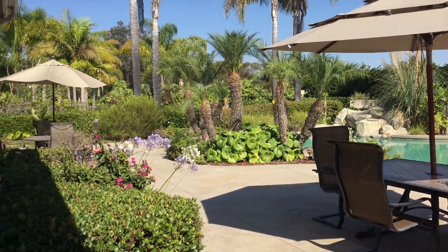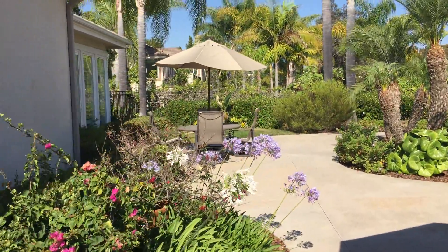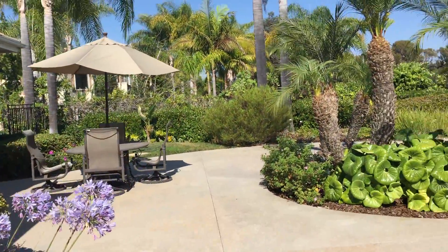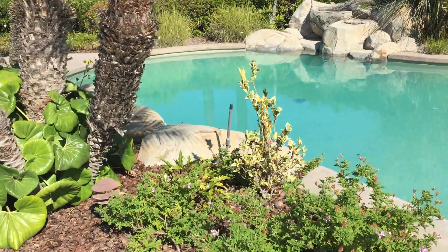So outside we have a good-sized yard, a pool, some pretty interesting plants. I've never seen a plant like that before.